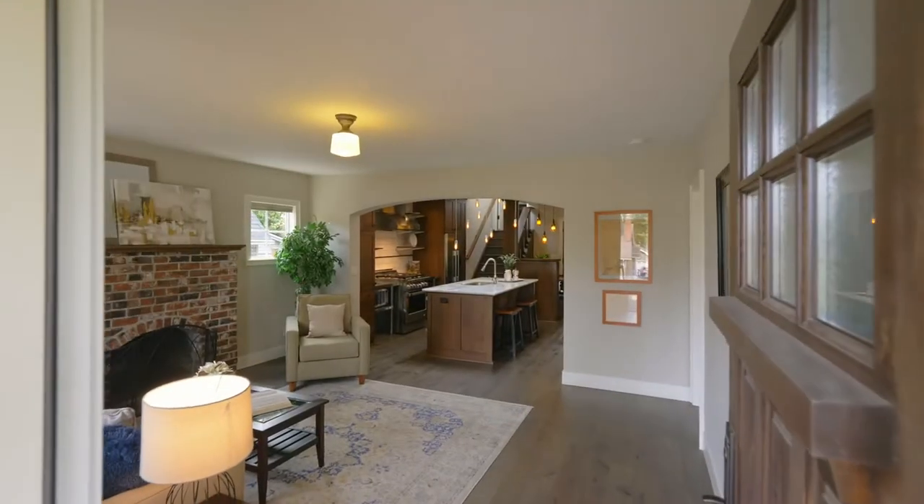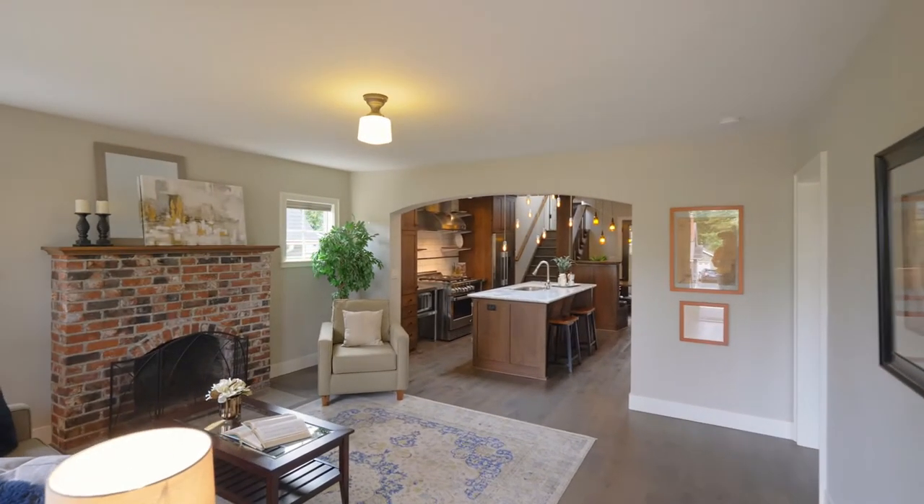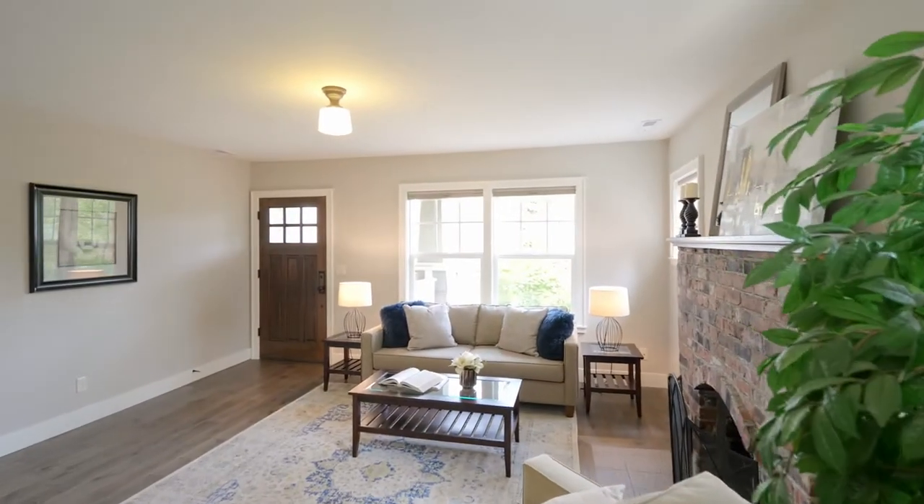Heading inside, discover a warm, welcoming interior with a cozy fireplace and tons of natural light.